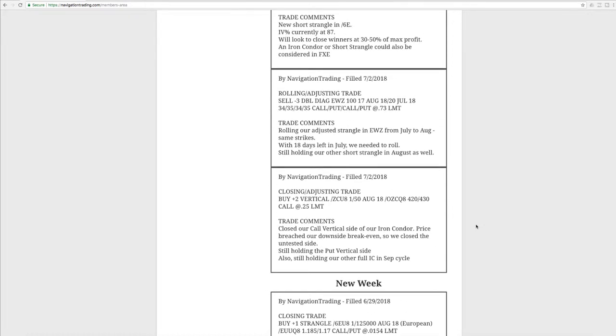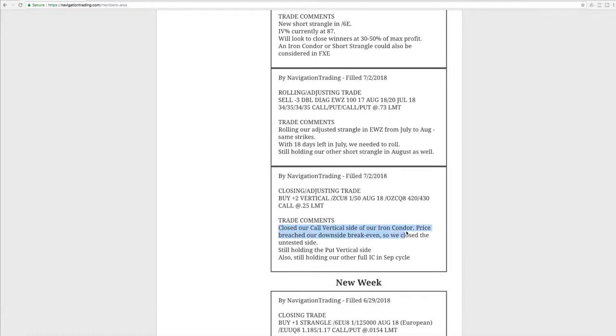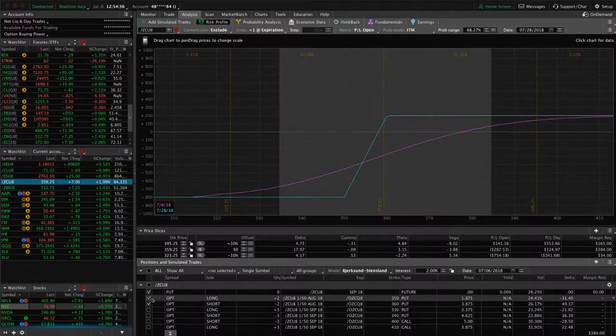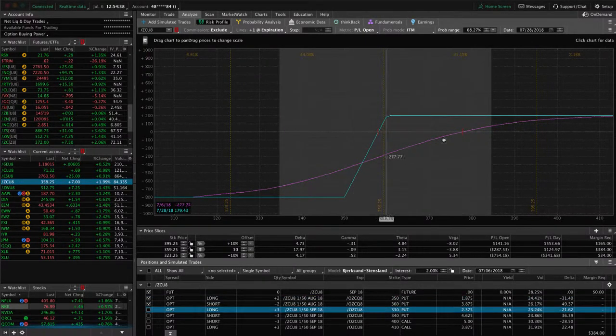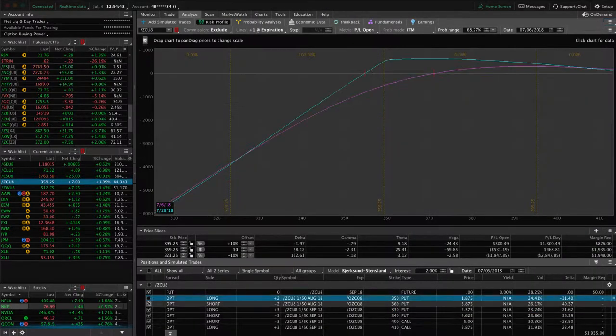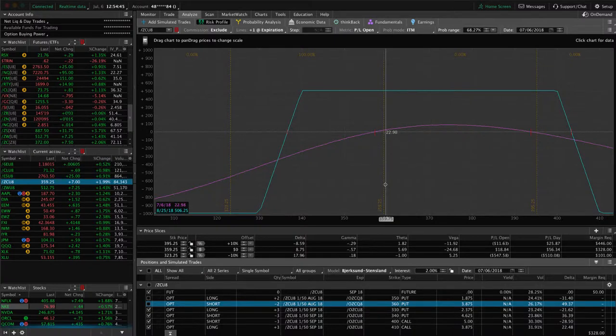I started out with a closing adjusting trade in corn. We closed out the call vertical side of our iron condor. If we take a look at the platform here, you can see we're still holding the short put vertical. Nice up move today is bringing price back into our range. We've also got the other full iron condor, which you can see is still well within our range, just waiting for some more time to pass before we do anything there.